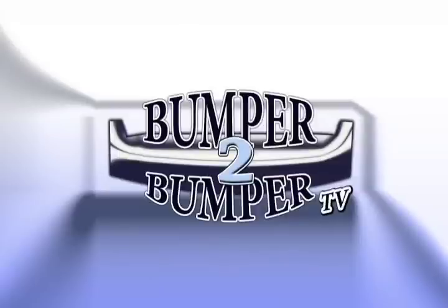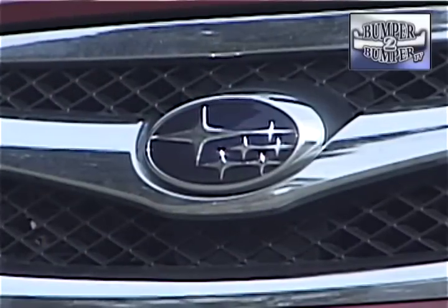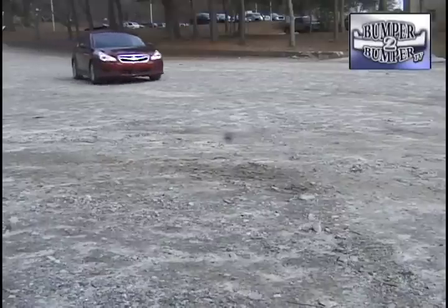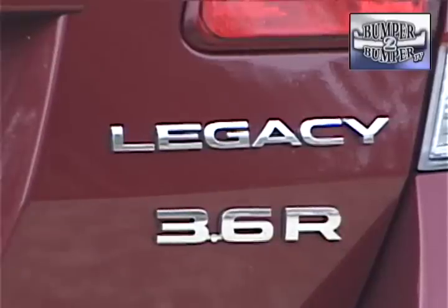This is Bumper to Bumper TV. Subaru is no longer satisfied with just being different with its all-wheel drive vehicles. Now that the segment is pretty crowded, the brand is also stepping up to offer competitive technological features. That's apparent in the 2010 version of the Legacy Sedan.